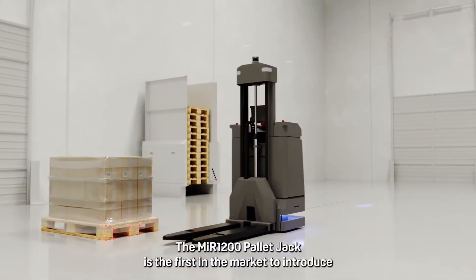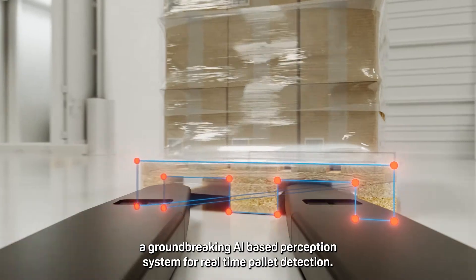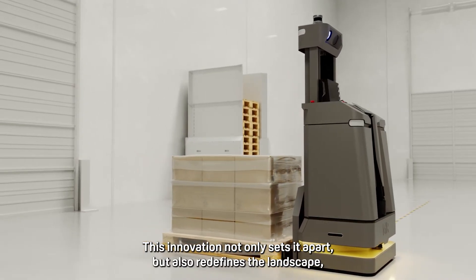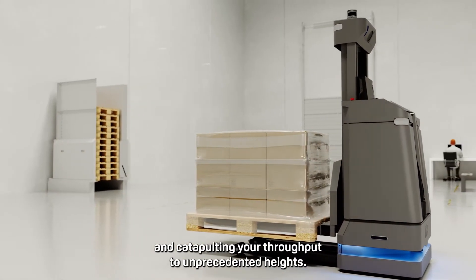The MiR 1200 pallet jack is the first in the market to introduce a groundbreaking AI-based perception system for real-time pallet detection. This innovation not only sets it apart but also redefines the landscape, reducing pick-and-place cycle time significantly and catapulting your throughput to unprecedented heights.